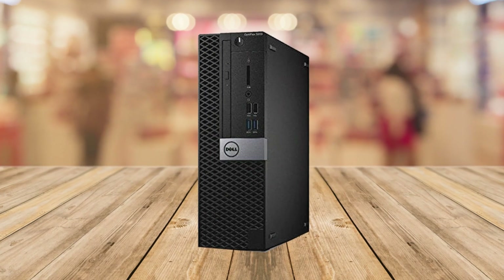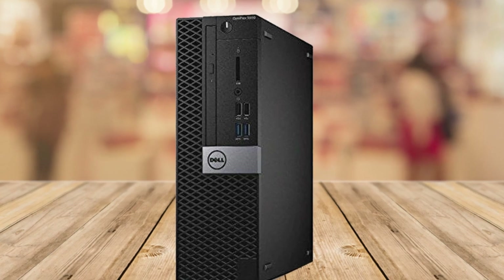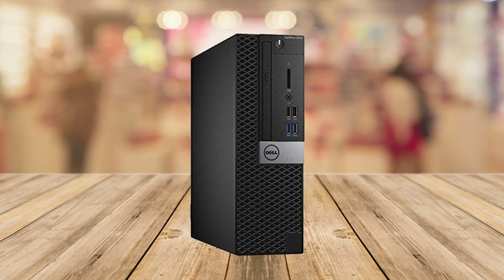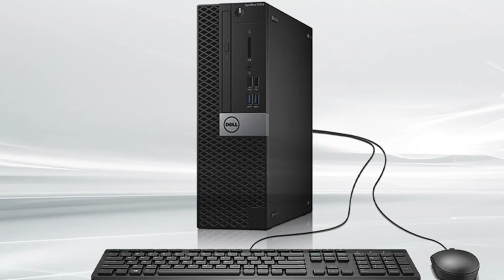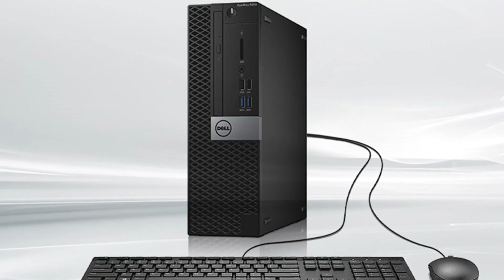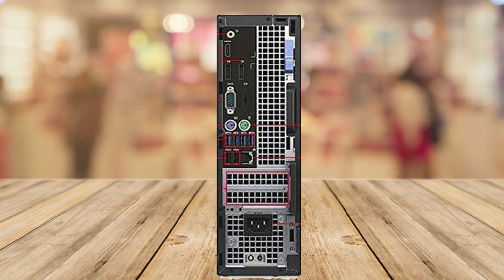Running on Windows 10 Pro, this PC provides a seamless and familiar user experience. It's packed with advanced security features, enhanced productivity tools, and allows you to easily integrate into any business environment. Plus, the Intel HD Graphics 630 ensures smooth visuals and supports graphic-intensive applications.